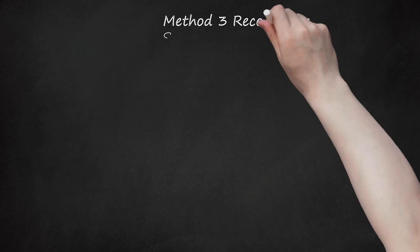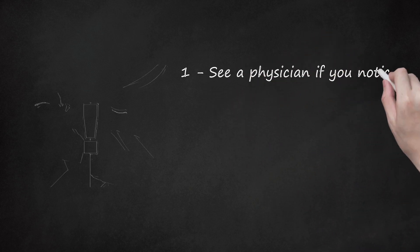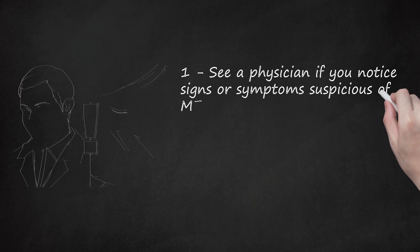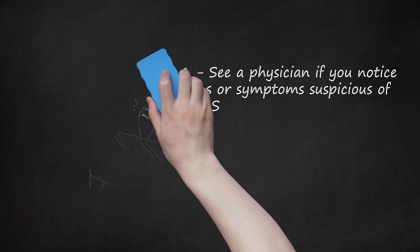Method 3: Recognizing Symptoms and Knowing When to Seek Medical Help. See a physician if you notice signs or symptoms suspicious of MERS. If you have recently been in a high-risk Middle Eastern country or have been in close contact caring for an affected individual, monitor yourself for symptoms including flu-like symptoms such as a cough, a fever, respiratory issues such as shortness of breath, and sometimes diarrhea. Most people develop symptoms 5 or 6 days after exposure, but the range is 2 to 14 days.